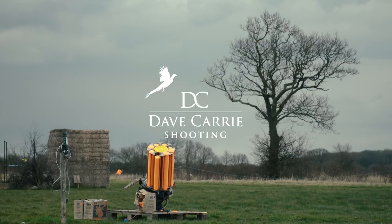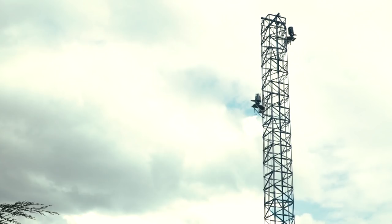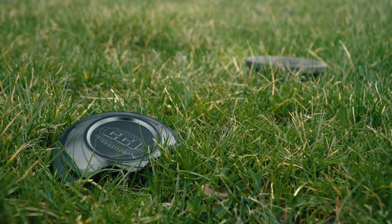I hope you enjoy our long target shooting film, coupled with our short visit to Park Lodge for the England Sporting Selection Shoot.